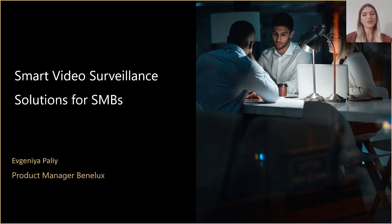Hello and thank you for joining today this webinar dedicated to smart video surveillance. My name is Evgenia Pali, I'm the product manager for Benelux Market in Synology. During this presentation feel free to ask your questions in the chat and our team will respond to them, and in the very end there will be additionally 15 minutes for the Q&A session.